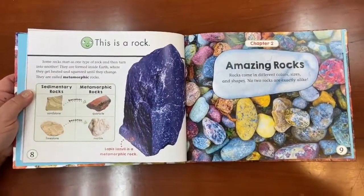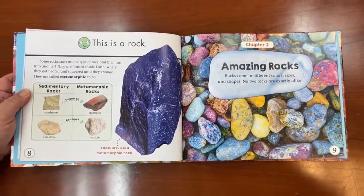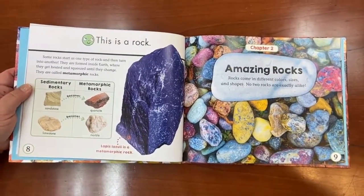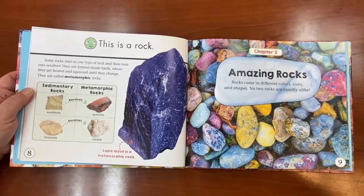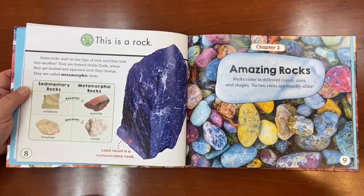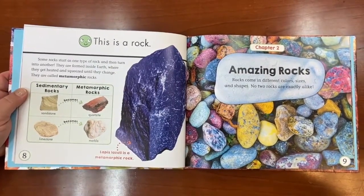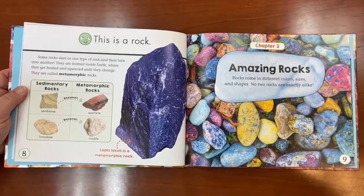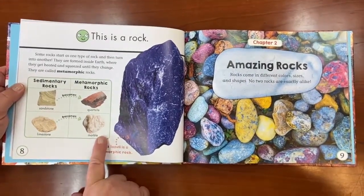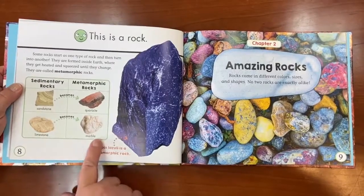Some rocks start as one type of rock and then turn into another — that's called metamorphic. There's a great big word called metamorphosis, and that is what a butterfly does — it goes from a caterpillar to a butterfly. These sedimentary rocks turn into other types of rocks; for example, limestone turns into marble.